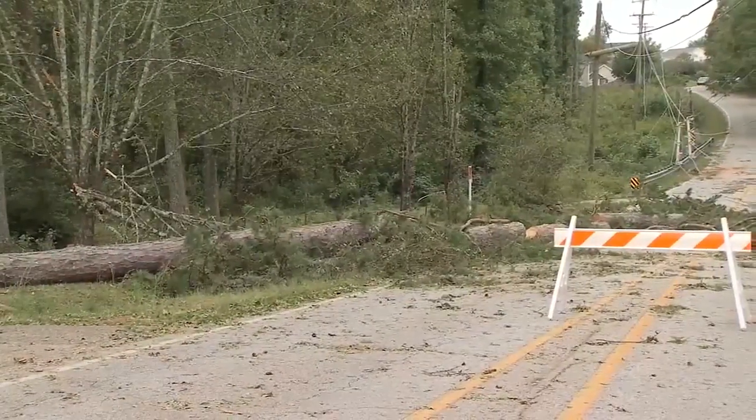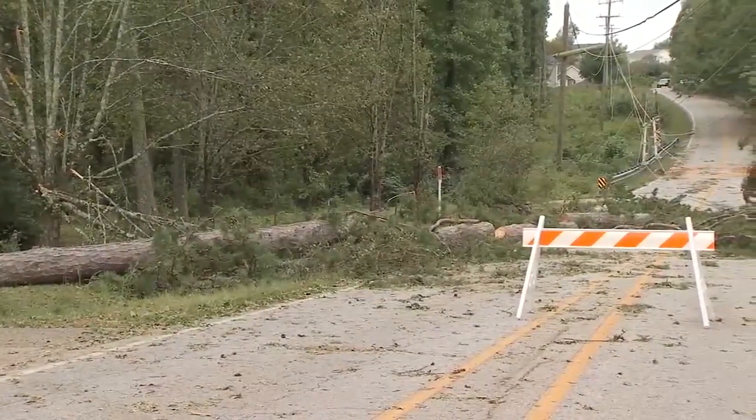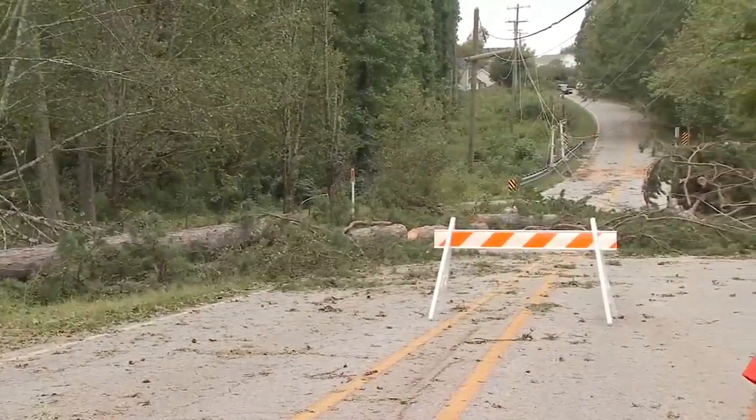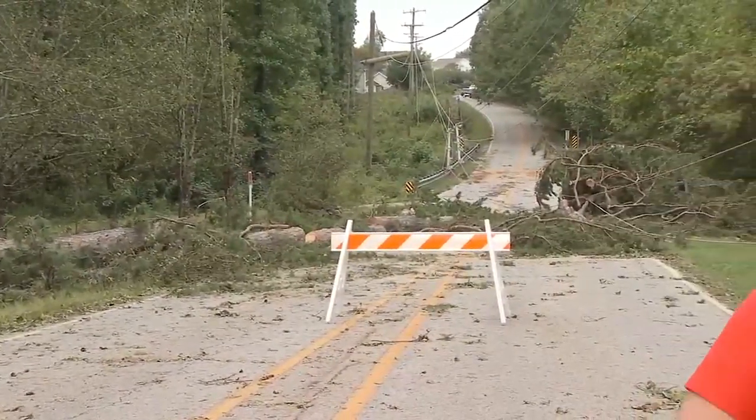We're continuing the cleanup process. Things are moving along, but it's going to be probably several days before things get completely back to normal and a lot of the roads are open. We've watched a lot of people roll up on this particular road thinking that they're going to come right down Miller Road, and having to turn around and find an alternate route. That is likely going to be an issue for the next handful of days as things continue to get cleaned up.